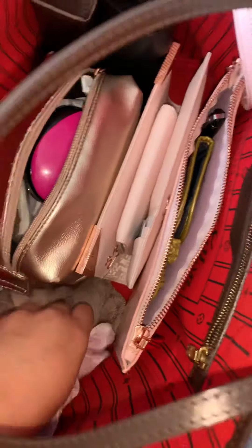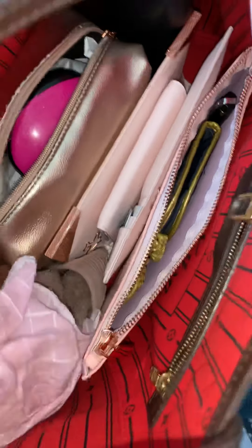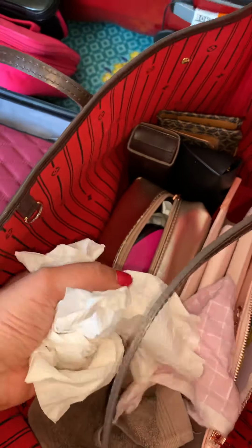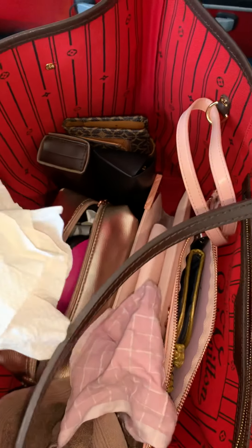I always carry a handkerchief and a napkin and some extra tissues because I always need these. These are just fresh towels that I picked up from a toilet. I always have these because there's always spillage and I'm always rummaging through my bag to get some to wipe with.